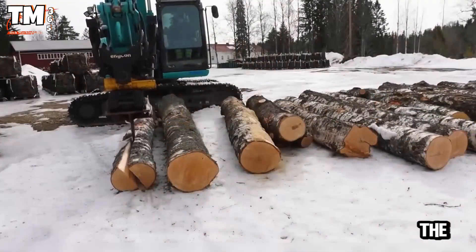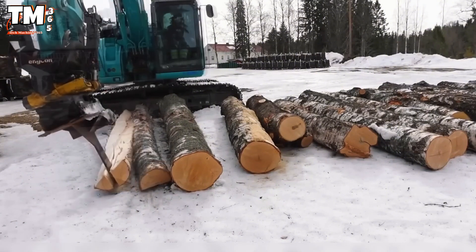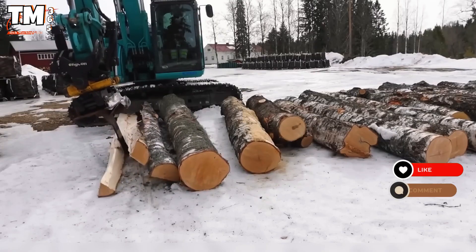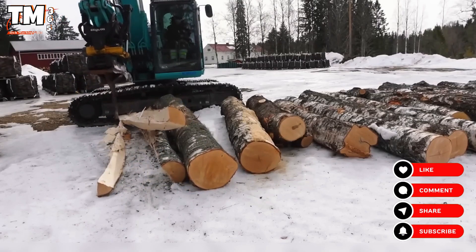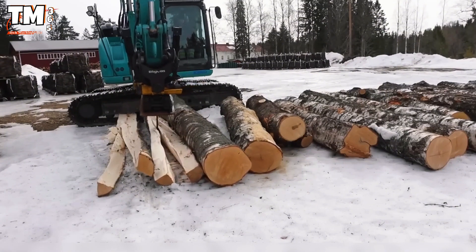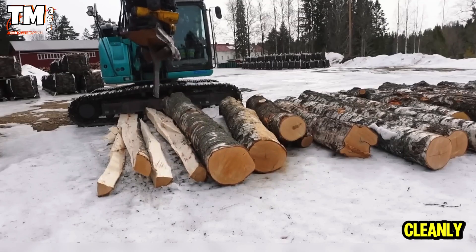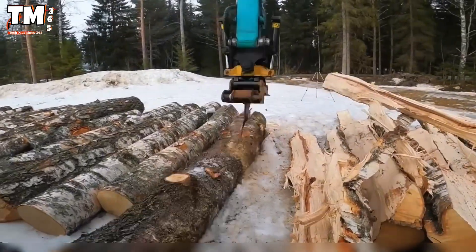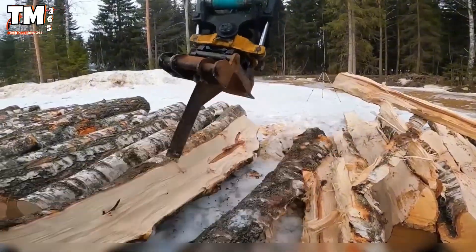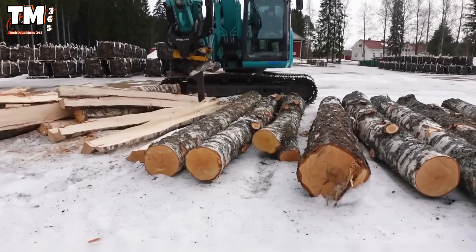Here, the operator no longer uses a shovel or an axe. He replaced the excavator bucket with a hydraulic log splitter, transforming a regular excavator into a true wood splitting monster. With just a single push, even stubborn logs are cleanly and neatly split. That's not just pure mechanical strength, but the intelligence of someone who knows how to work smarter, not harder.